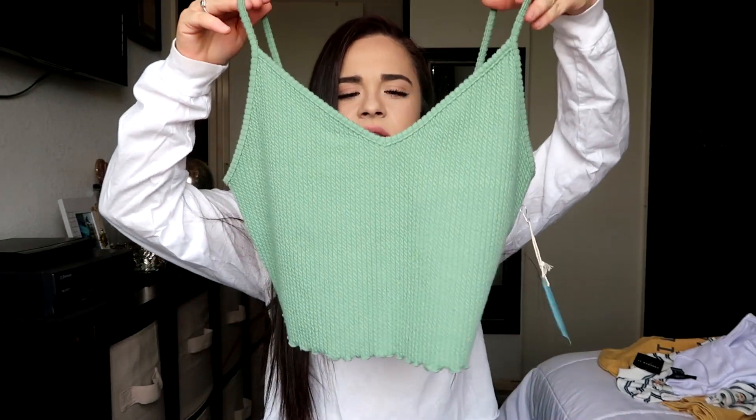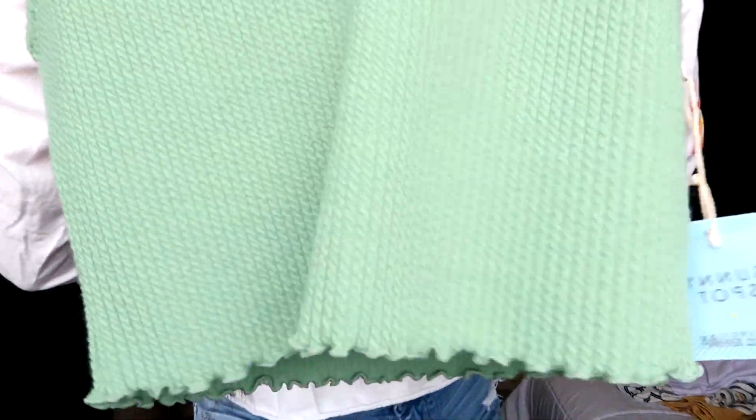Then this is the next shirt I found — it's just this like green shirt. It's not a crop top because it's long, so when I try it on it meets right at the jeans. I thought this was nice because it has little ripples at the bottom and I thought it was cute.